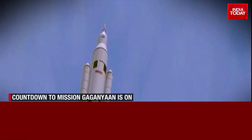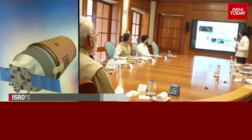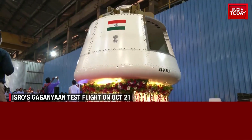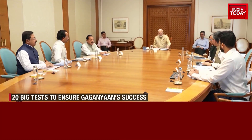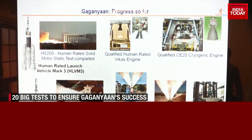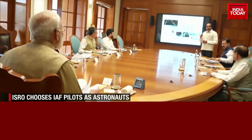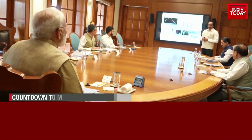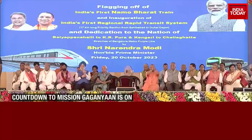An ISRO manned mission to space could become a reality as early as 2024. Prime Minister Modi has already made it clear he has super high expectations of India's space scientists. Chairing a meeting with the ISRO leadership, the Prime Minister set clear deadlines: an Indian Space Station by 2035, a manned mission to the Moon by 2040, and also missions to Venus and Mars.